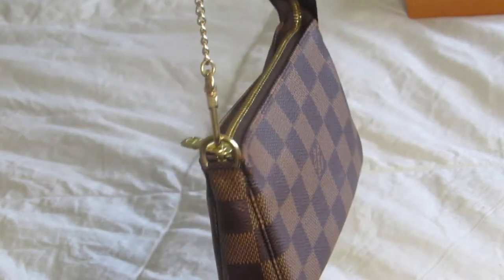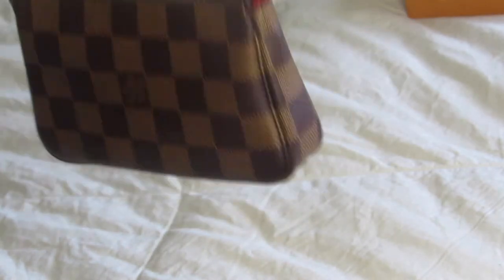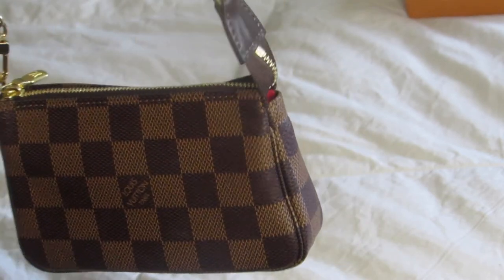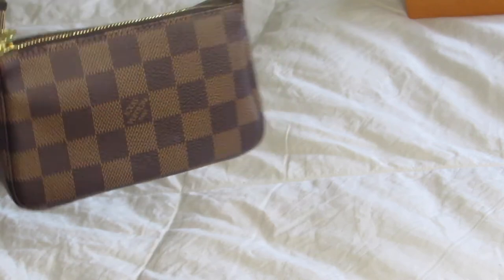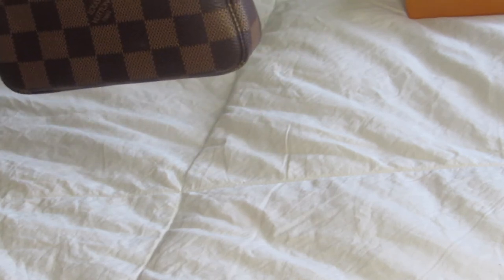It fits absolutely perfectly. The iPhone does leave a bit of a shape in the bag, but I actually like the shape. It does feel heavier with the phone in there, so I wouldn't keep it in for many hours, but for a night out — four or five hours — that's fine. I really think it fits a good amount of things. My everyday carry is my phone, a couple cards, chapstick, lip gloss, and AirPods, and this fits all of that.